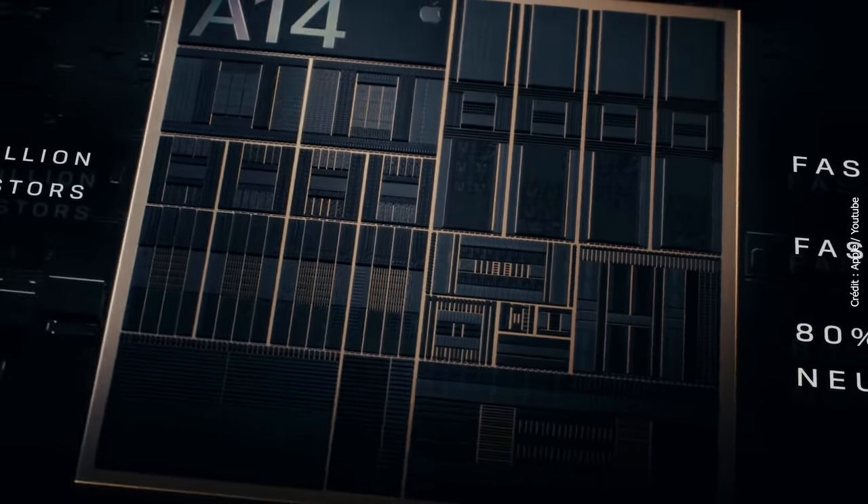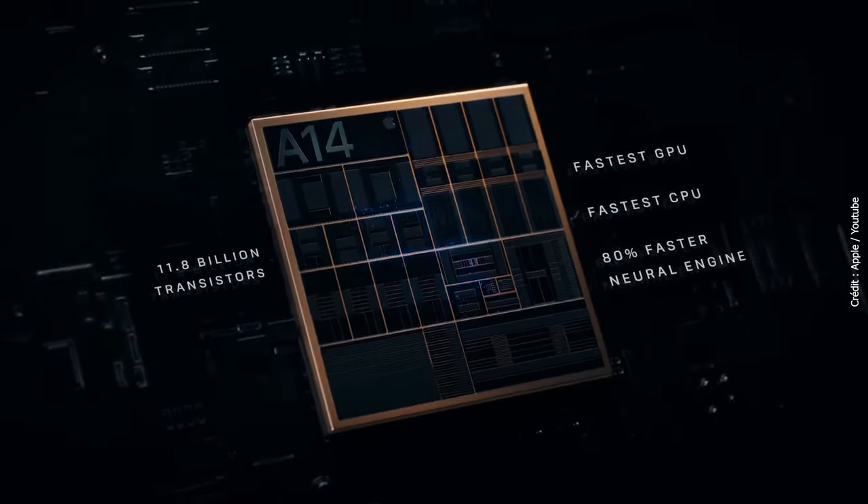But all this would be nothing without the new A14 Bionic chip from Apple, which they claim to be 50% faster than other smartphone chips.